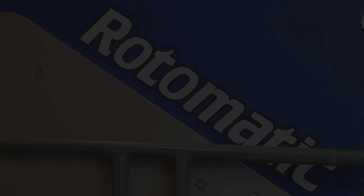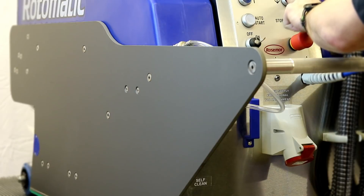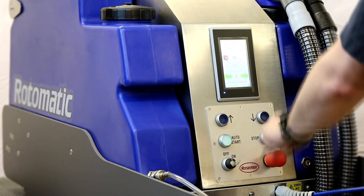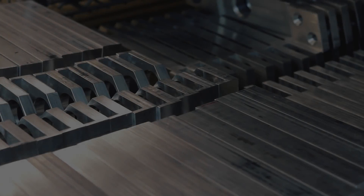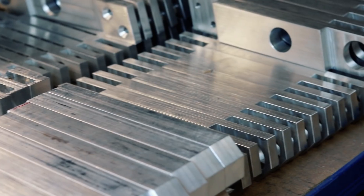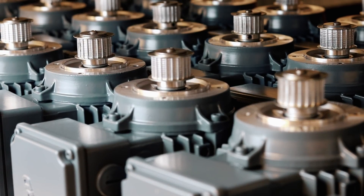Rosemore have added an extra level of quality and durability with the chassis panels too. They're still made from 8mm 6061 aluminium plate, but now these panels go through a hard anodization process, making them incredibly hard-wearing, durable and completely corrosion resistant. Almost every component on the Rotomatic is made from aluminium, stainless steel or another high-spec corrosion resistant material. This ensures true value for money and an exceptionally long operational lifetime of 20 years or more.